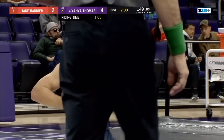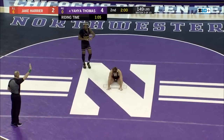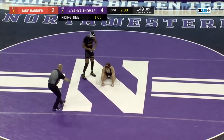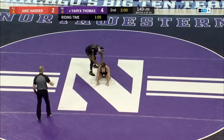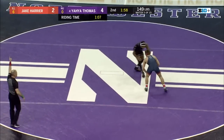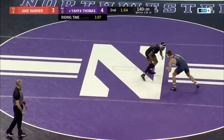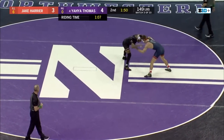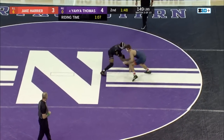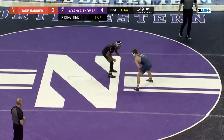But Yaya Thomas with over a minute of riding time, and that will come into play at the end of the match. A 4-2 advantage right now for Thomas and the Wildcats. Yaya needs to be thinking about bonus points in this match to get the Wildcats back into the dual meet. Harrier doing a solid job so far, but Yaya's definitely been the more successful offensive wrestler. Now it's a one-point match — 4-3, Yaya Thomas.